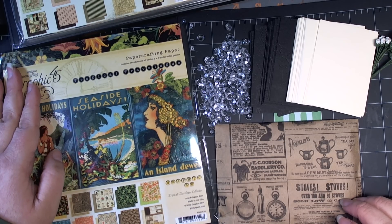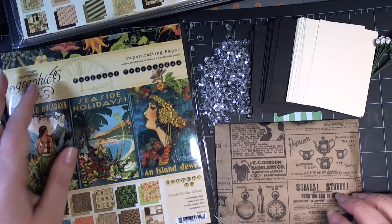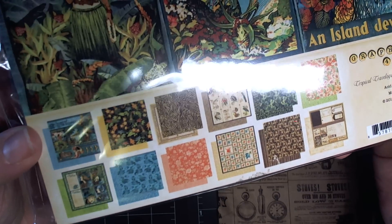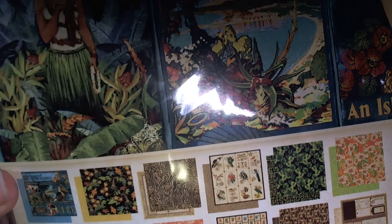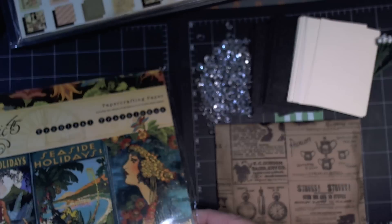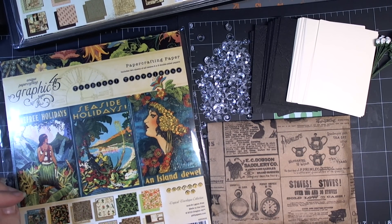If you want some ideas, I would definitely suggest paging through the Tropical Travelogue from Graphic 45 — it has beautiful images. I will include a link in the description to the Your Paper Pantry site. For those of you who are members, you'll be able to go straight to the ATC to sign up. Please make sure that you sign up by the 5th of March, midnight.